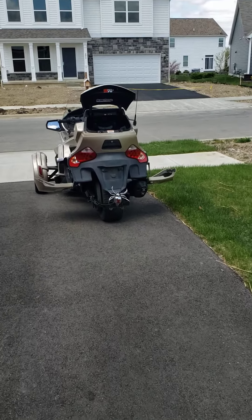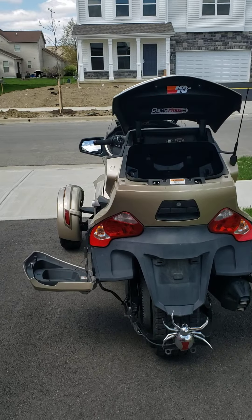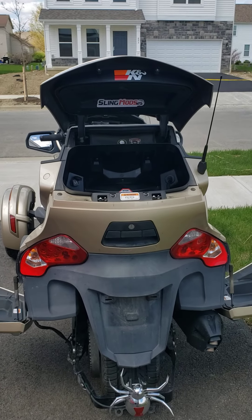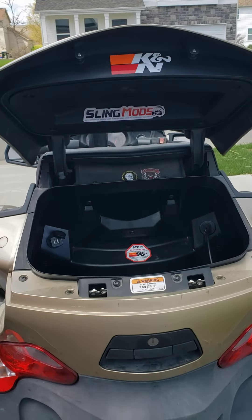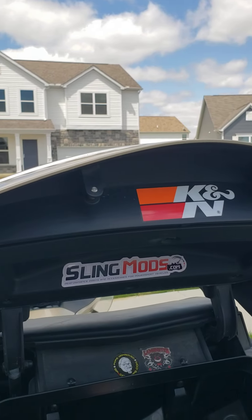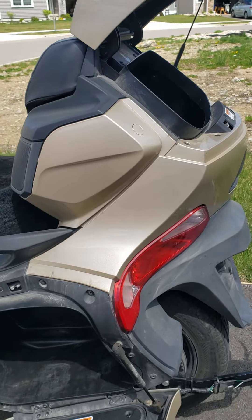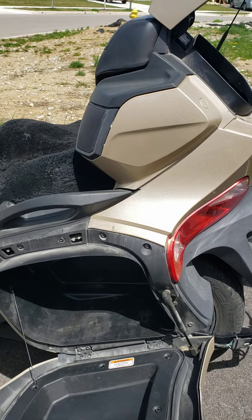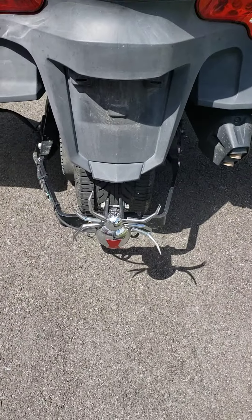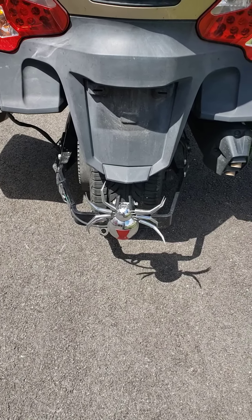Hello folks, this is my 2017 Can-Am RTS — it's an automatic or electronic shift, whatever you want to call it. Here's the trunk; it's got everything back here. You can see I've got a K&N oil filter. Here are the saddlebags, and there's the third tail light down there with the spider on it on the hitch, because it does have a hitch on it.